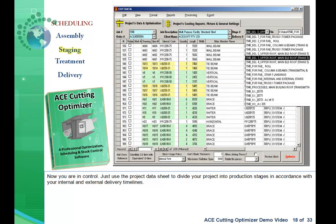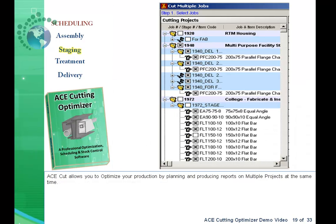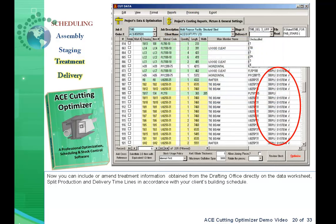Now you're in control. Just use the project data sheet to divide your project into production stages in accordance with your internal and external delivery timelines. AceCut allows you to optimize your production by planning and producing reports on multiple projects at the same time. You can also include or amend treatment information obtained from the drafting office directly on the data worksheet, and split production and delivery timelines in accordance with your client's building schedule.